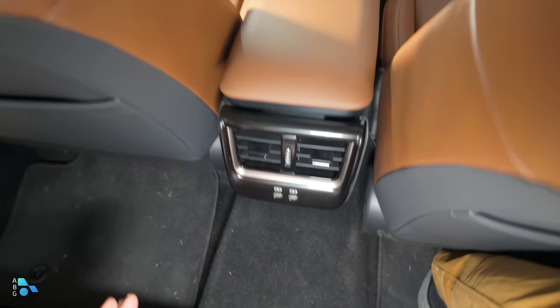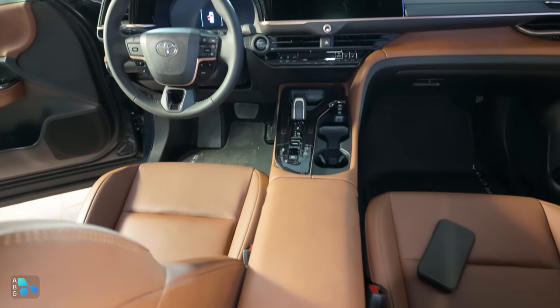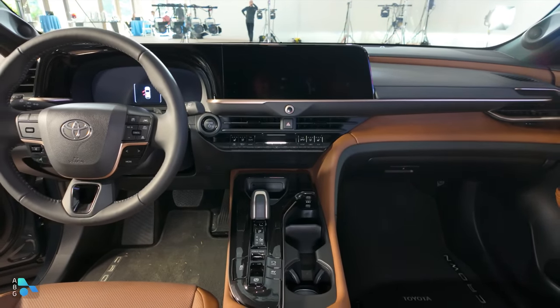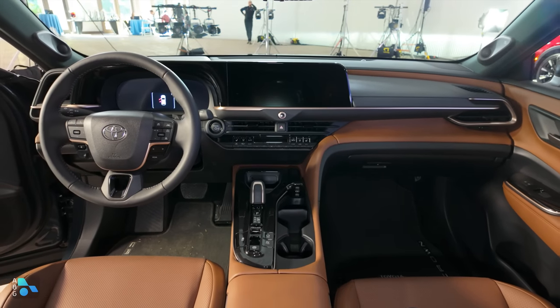Taking a closer look at the rear seat area, we have two large air vents right in the middle, some USB-C charge ports, and a relatively slim hump in the middle. Remember, we don't have a driveshaft or a big transmission occupying space, so the center console is an awful lot slimmer than in the only other off-road wagon competitor.